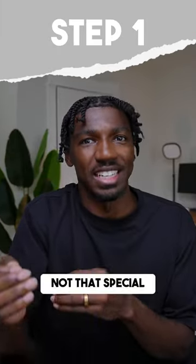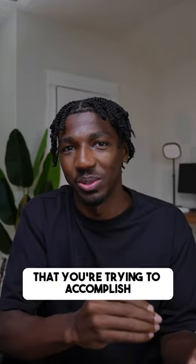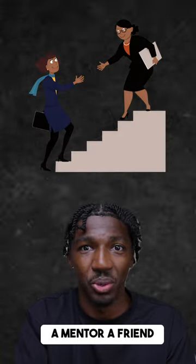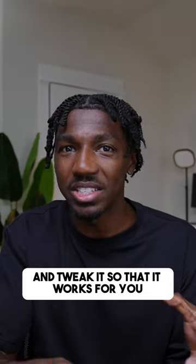Step number one is to realize you're not that special. There's already someone out there who has accomplished the same exact thing that you're trying to accomplish. So find that person — a content creator, a mentor, a friend — and study them. Step number two is to study and reverse engineer that person's path to success and tweak it so that it works for you.